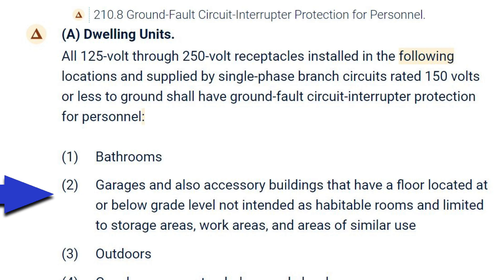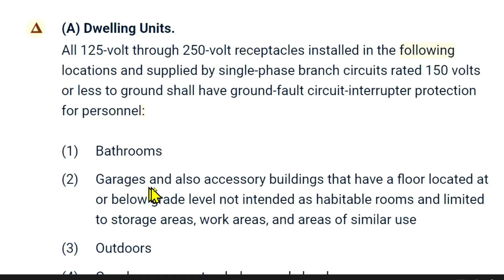No one's arguing that. But what if your garage is built with a floor that is above grade? Some people feel the code is saying 'garages' — as if there's a period right after 'garages' — and also accessory buildings that have a floor located at or below grade level. So the argument against requiring GFCI in garages with floors above grade is that the grade-level qualifier really just applies to the accessory buildings.